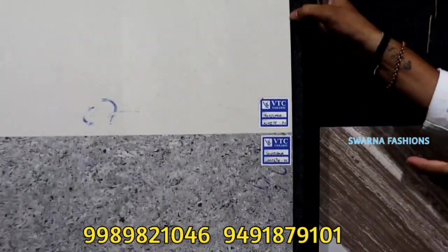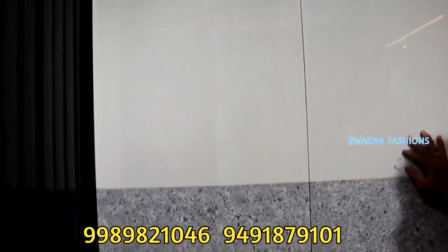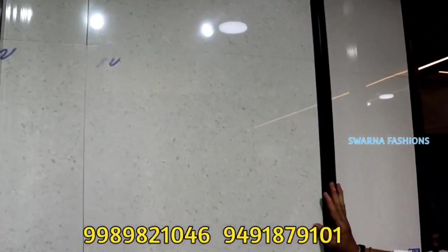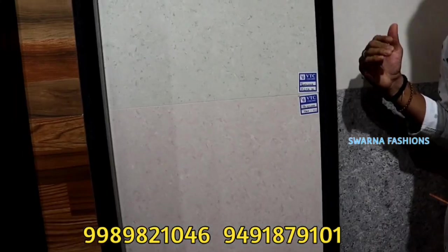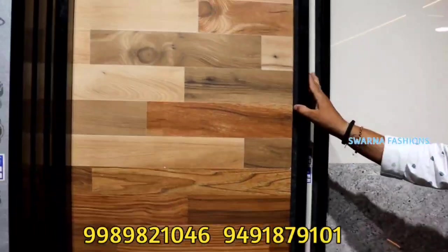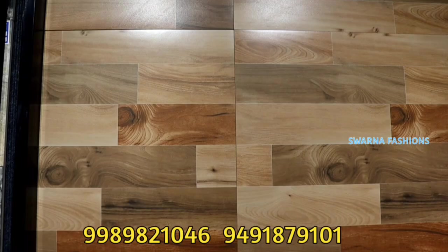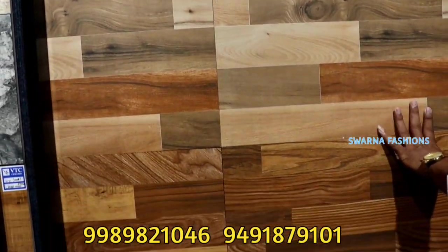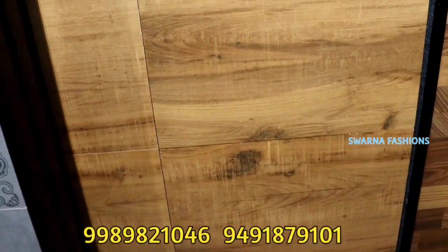If you use any rough end of use, you don't have any problem in your lifetime. This is Rs. 45 for the design. The wooden finishing tile — this is for bath, balcony, kitchen, and bedroom. We are available at Rs. 47, 48.